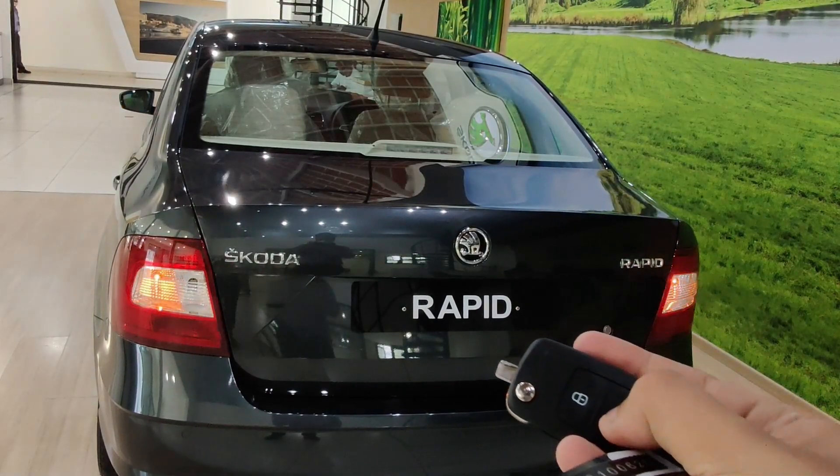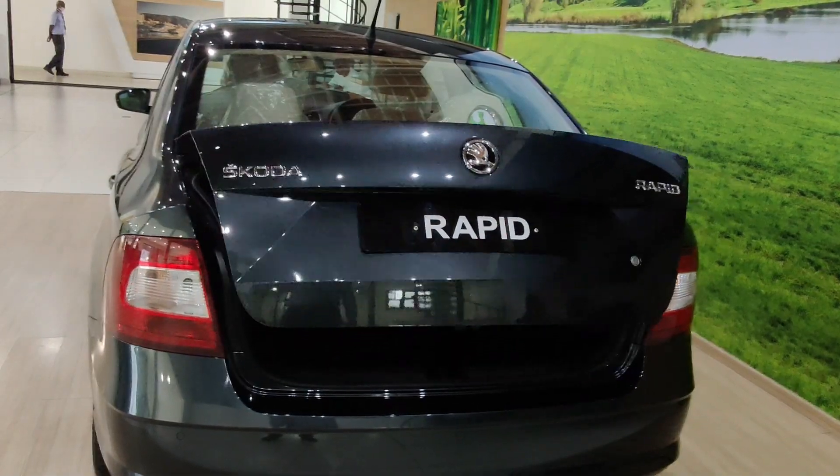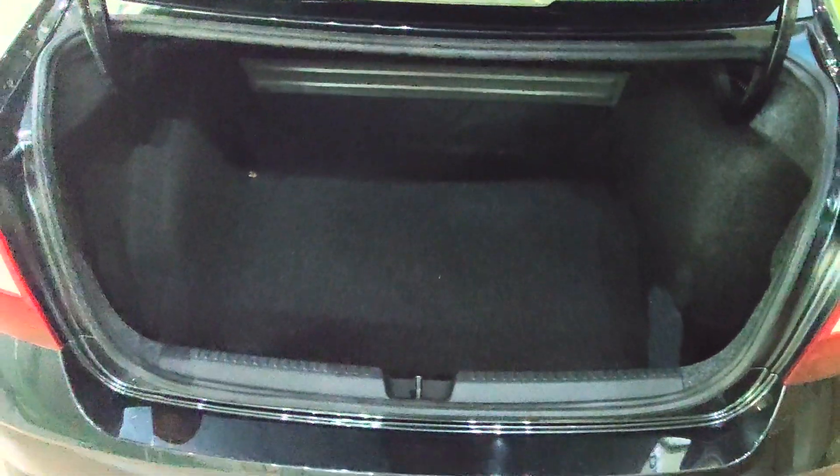Speaking about boot space, you get 460 liters of space and the boot design is excellent. You will not face any issues carrying large suitcases for those long-distance trips.